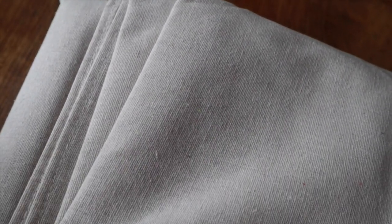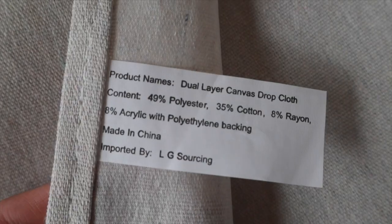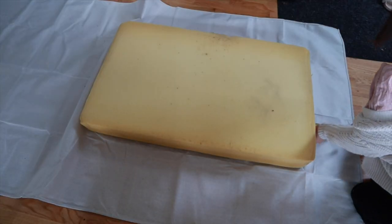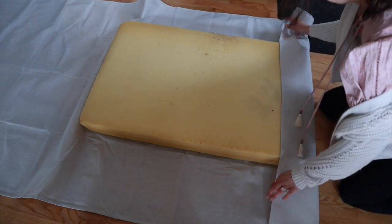I am so excited for this video. This drop cloth is the one I got from Lowe's — it was twenty dollars. I decided to use this one because it has a plasticky inside, which I thought would be really great to help protect the cushion in case we ever spill anything. I was a little nervous I wasn't going to have enough drop cloth, but I ended up having just enough — it was insane how well it worked out.